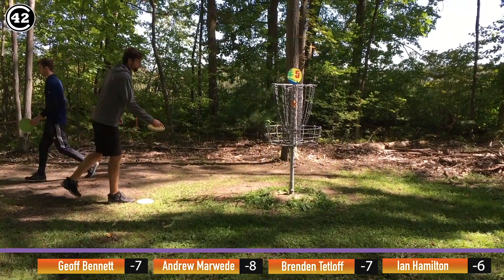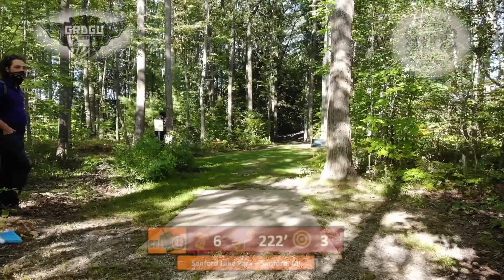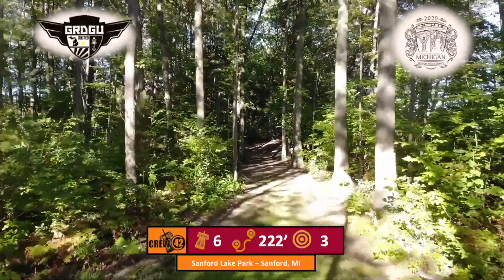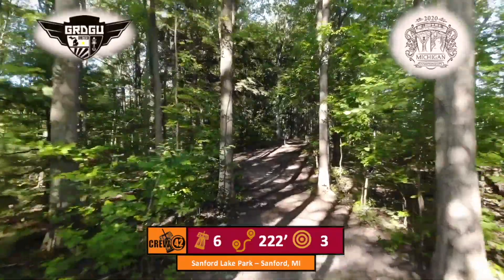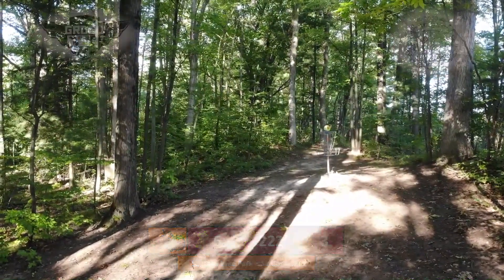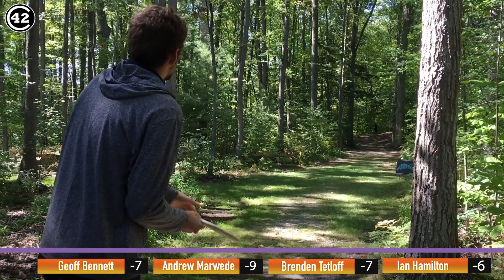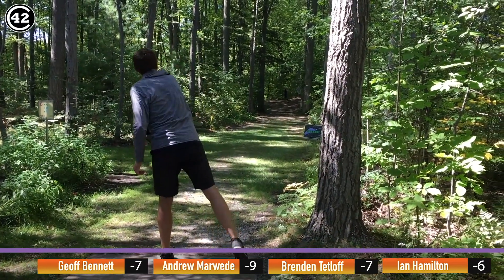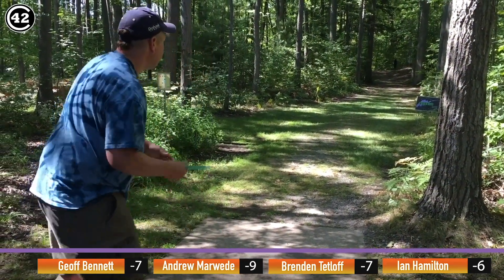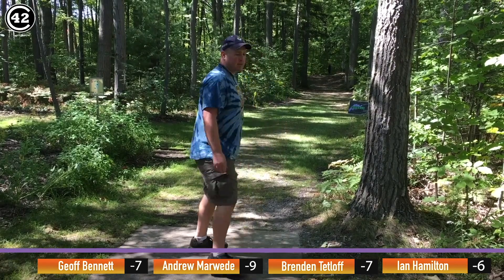Hole six, 222 feet — maybe one of the easiest holes on the course. You really just want to throw something dead straight right up the gut; if you have something that finishes to the right a little bit that's fine. Marweed's going with that signature spider pig. You want to come in real low on the forehand line — the green setup means you jam it into the ground before the pin, giving it a little action that takes away any high skips. Marweed going too early there, kicking out in the fairway, and Jeff turning his firebird over a little bit — not what he expected. Ian throwing a backhand pull cat that turned over just a smidge too much.